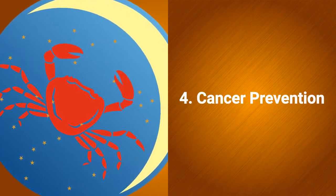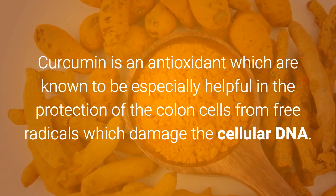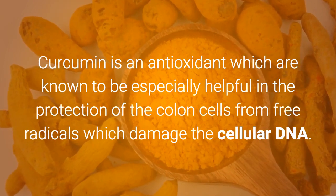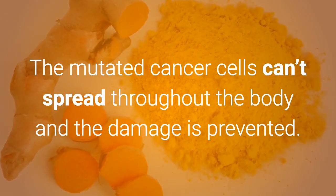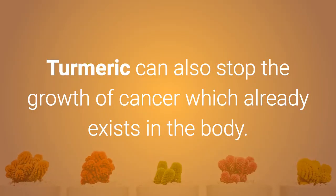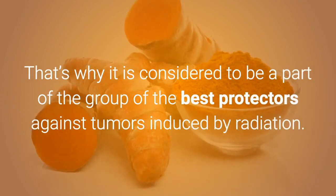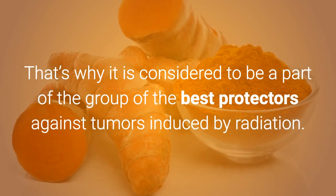4. Cancer Prevention. Curcumin is an antioxidant known to be especially helpful in the protection of colon cells from free radicals which damage cellular DNA. The mutated cancer cells can't spread throughout the body and the damage is prevented. Turmeric can also stop the growth of cancer which already exists in the body. That's why it is considered to be part of the group of the best protectors against tumors induced by radiation.